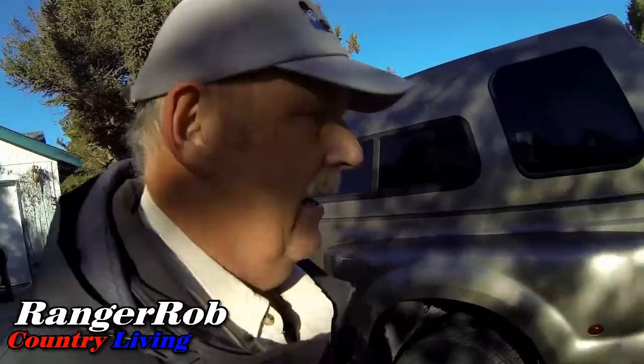Hello everyone, this is Ranger Rob from Ranger Rob Country Living. It's a busy Saturday — we just did a garbage run. We do those every three to four weeks, and I hate it, but it's better than ordering garbage service, which costs a fortune out here. Actually, it's a pretty exciting day.